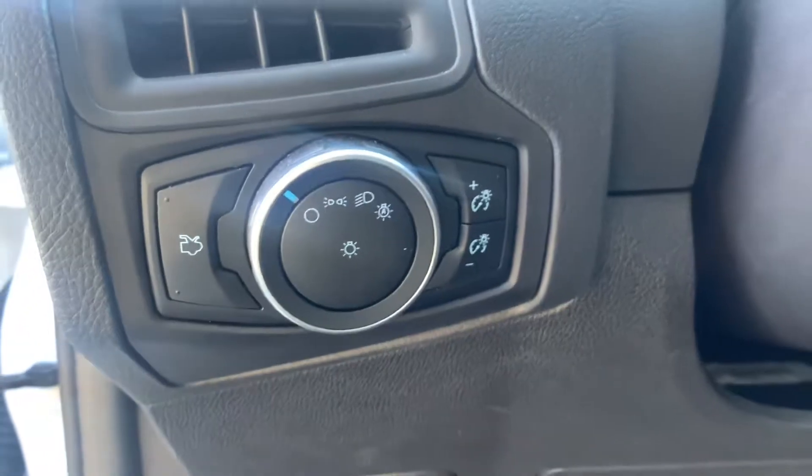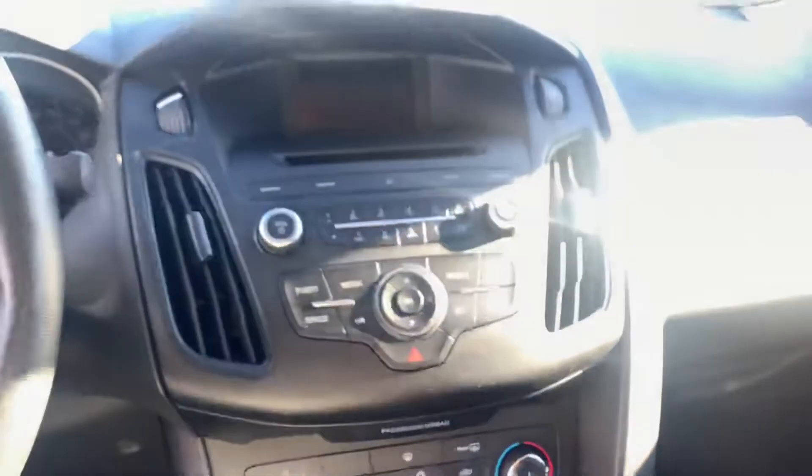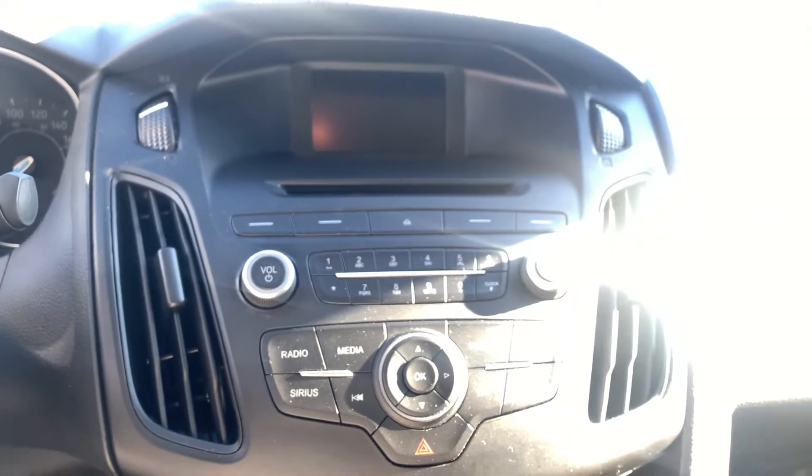The automatic headlights are there too. This beautiful car only has 45,000 kilometers on it, ladies and gentlemen. Isn't that awesome? Take a look at the nice entertainment screen that will show the backup camera when you shift into reverse.